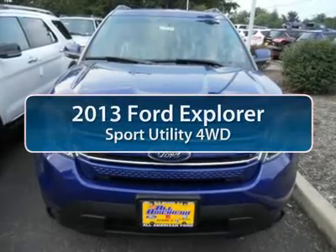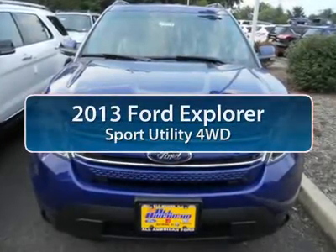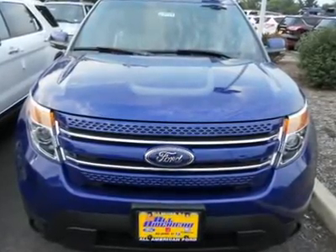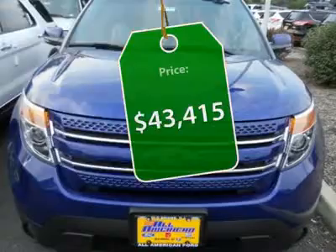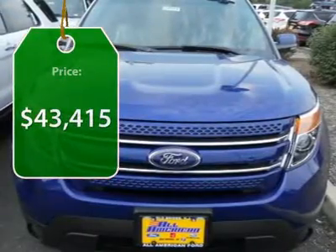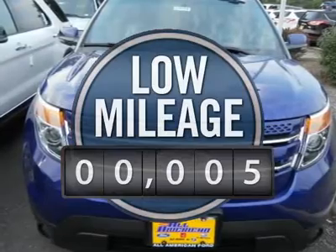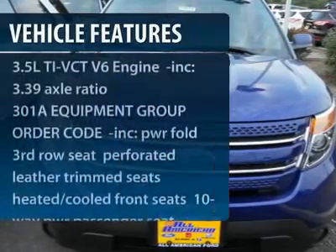The 2013 Ford Explorer. You've got a lot of capabilities to call on in a Ford Explorer. Don't underestimate your choices. It is priced below $45,000. This vehicle has less than 100 miles. Here are some of this vehicle's great options.